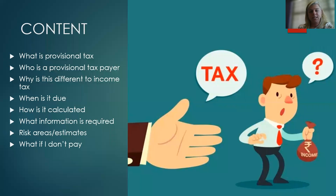Let's get on to the tax. We're going to cover what provisional tax is, who is a provisional taxpayer, why it's different to income tax — there seems to be a lot of confusion sometimes between the two — when it's due and how it's calculated, what information is required and some risk areas you need to be aware of.